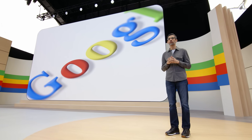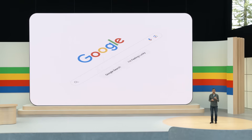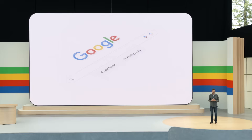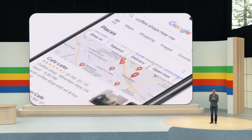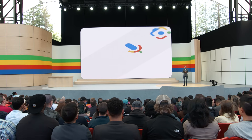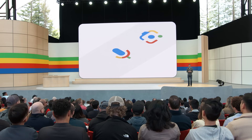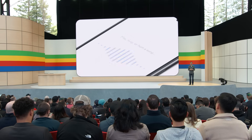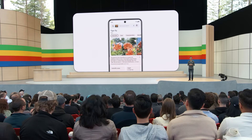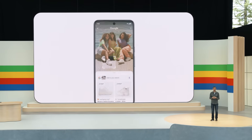25 years ago, we created Search to help people make sense of the waves of information moving online. With each platform shift, we have delivered breakthroughs to help answer your questions better. On mobile, we unlocked new types of questions using better context, location awareness, and real-time information. With advances in natural language understanding and computer vision, we enabled new ways to search — with your voice, or a hum to find your new favorite song, or an image of that flower you saw on your walk. Now you can even circle to search those cool new shoes you might want to buy.